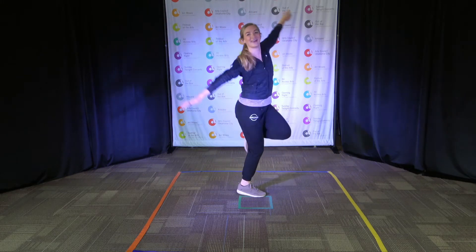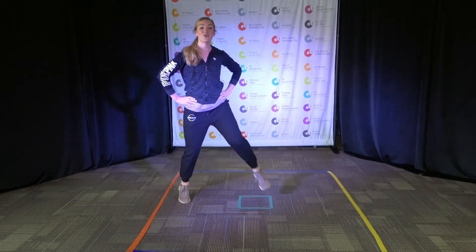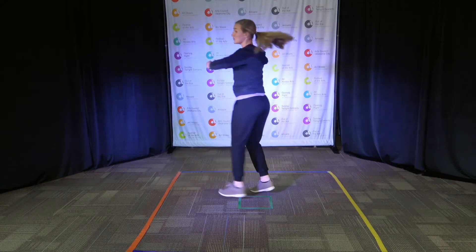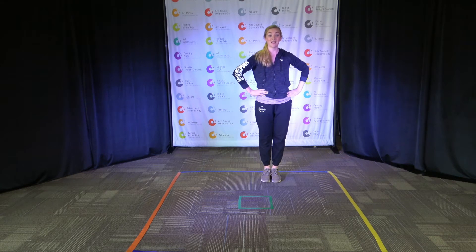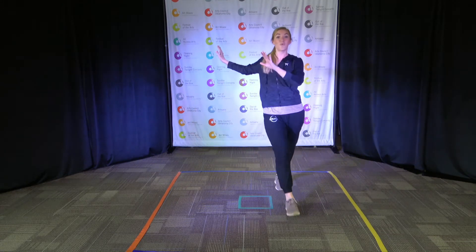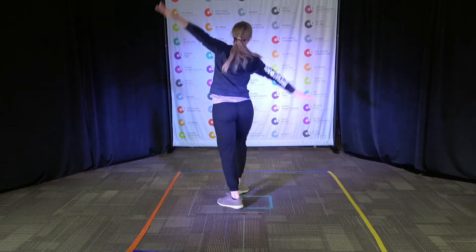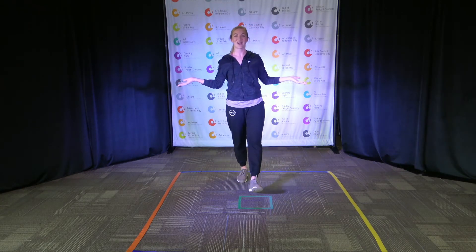Nice! Back, side, front. Back, side, front. Say pas de bourrée. Good job! Three-step turn — go: one, two, three. One, two, three. Awesome! Let's try our jazz square. Ready? Go: one, two, three, four. Try one more: one, two, three. Now let's march. And let's fly. Nice job, dancers. Awesome job, dancers.